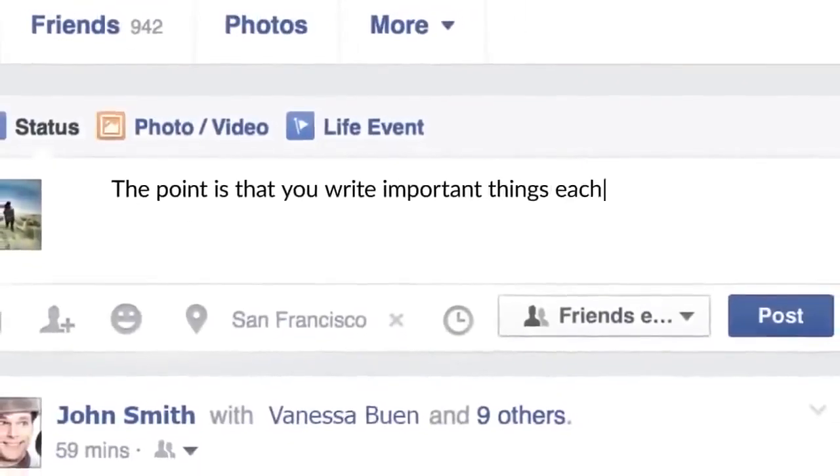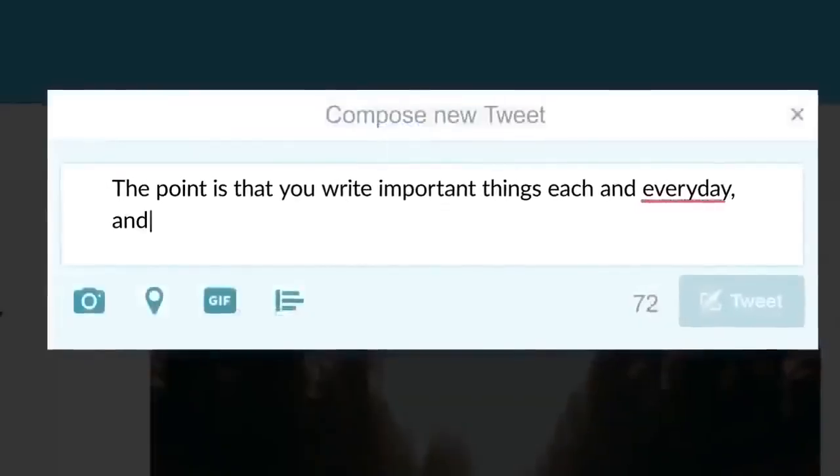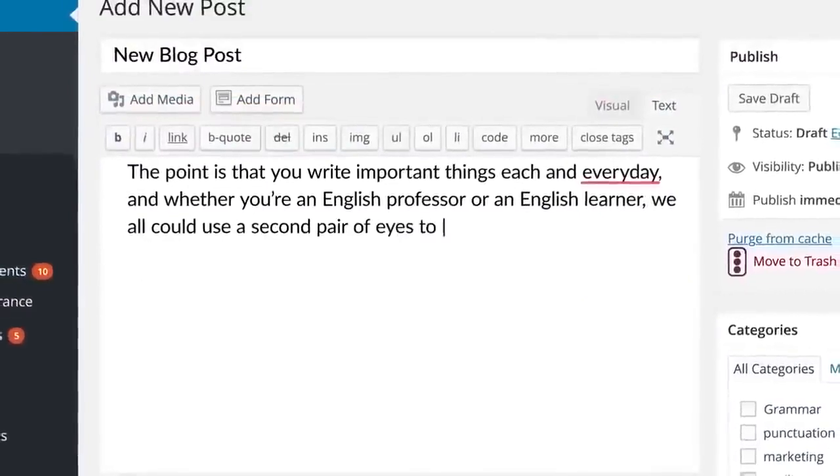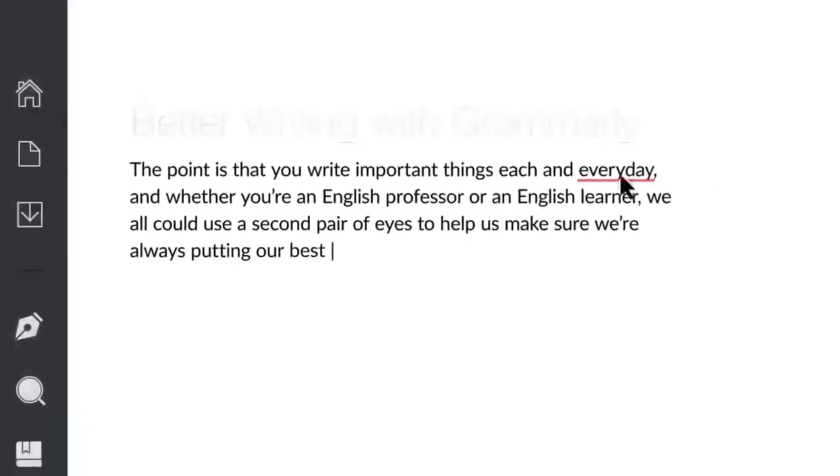The point is that you write important things each and every day. And whether you're an English professor or an English learner, we all could use a second pair of eyes to help us make sure we're always putting our best foot forward.